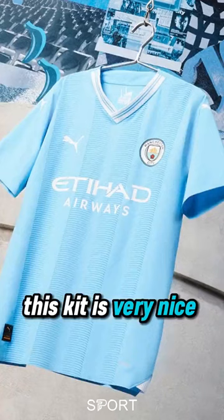Manchester City. Wow. You know what? You have to admit it — this kit is very nice. 8.5 out of 10.